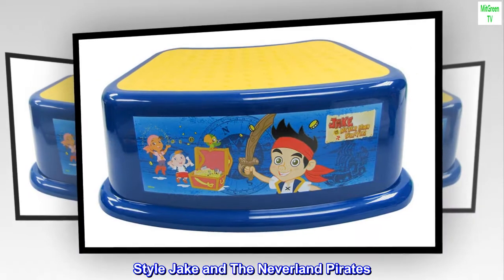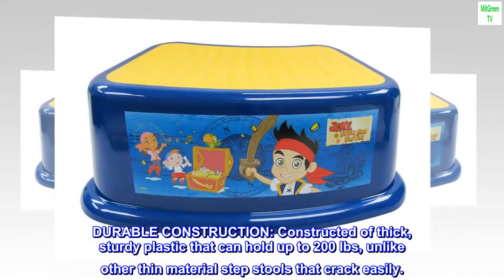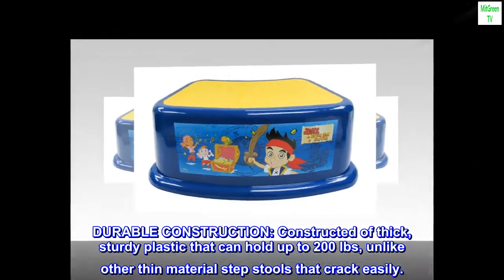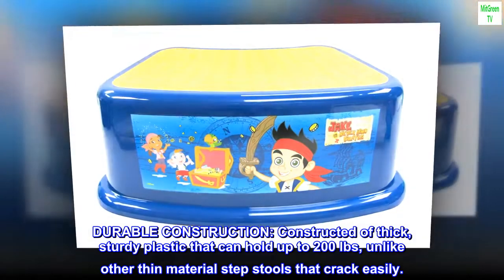Durable construction: constructed of thick, sturdy plastic that can hold up to 200 pounds, unlike other thin material step stools that crack easily.